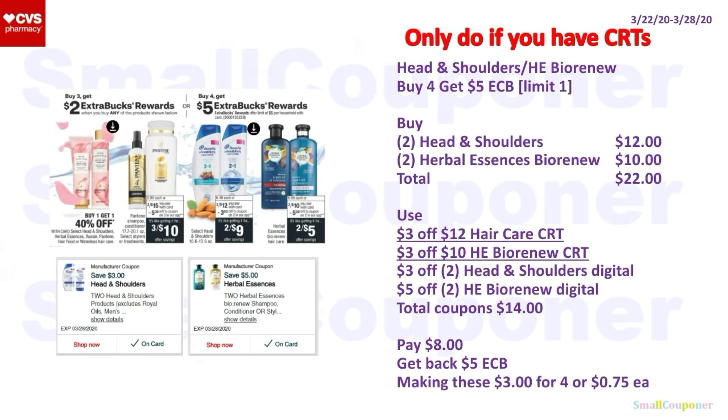I will only do these if you have CRTs. Head and Shoulders or Herbal Essences by Renew: buy four, get a $5 ExtraBuck, limit of one. Buy two Head and Shoulders for $12 and two Herbal Essences by Renew for $10 — total $22. Use the $3 off $12 haircare CRT, $3 off $10 Herbal Essences by Renew CRT, $3 off 2 Head and Shoulders Digital, and $5 off 2 Herbal Essences by Renew Digital. Total coupons: $14. You'll pay $8, get back a $5 ExtraBuck — making these $3 for four or $0.75 each.